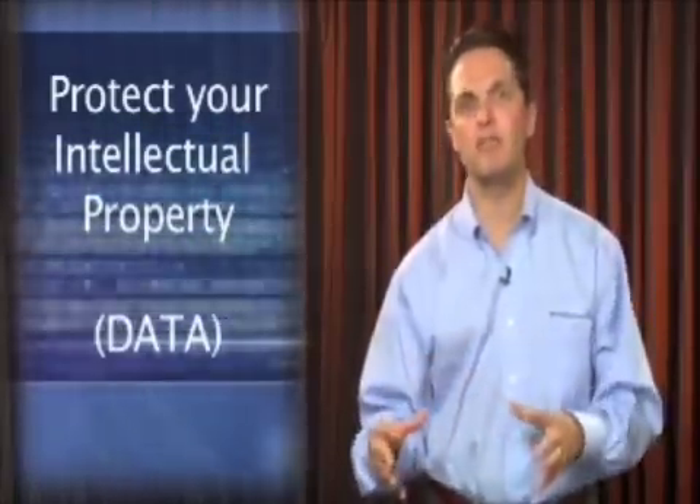They recognize that it's there, but they don't put anything in place — they don't control it. And probably the best example is portable devices. A laptop is no longer a laptop; a laptop in this day and age is a portable server.